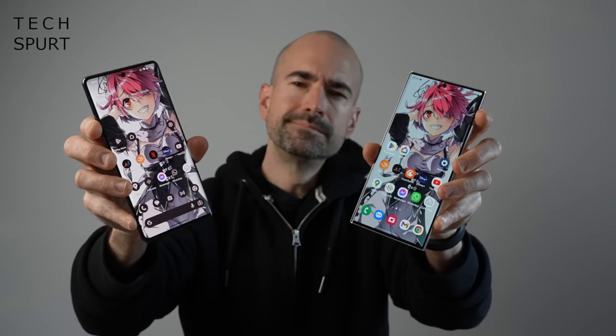So here's my full Pixel 7 Pro vs Samsung Galaxy S23 Ultra comparison, discussing the various features, gaming, battery life, camera tech, and all that good stuff.